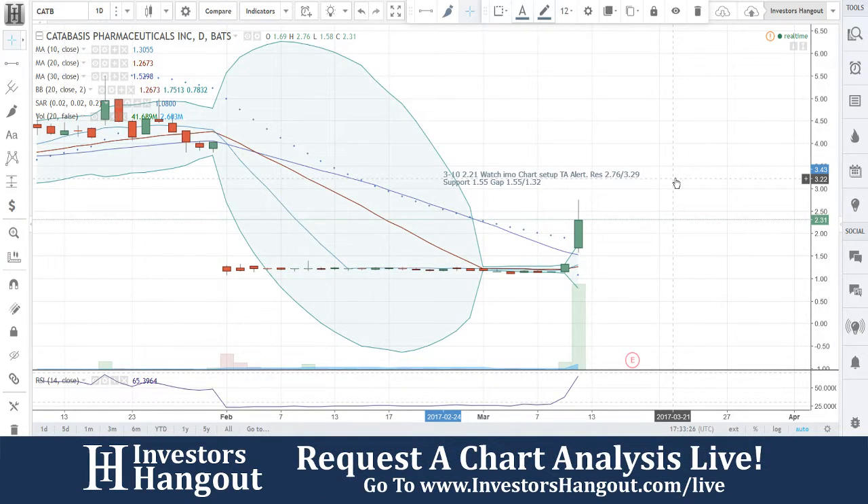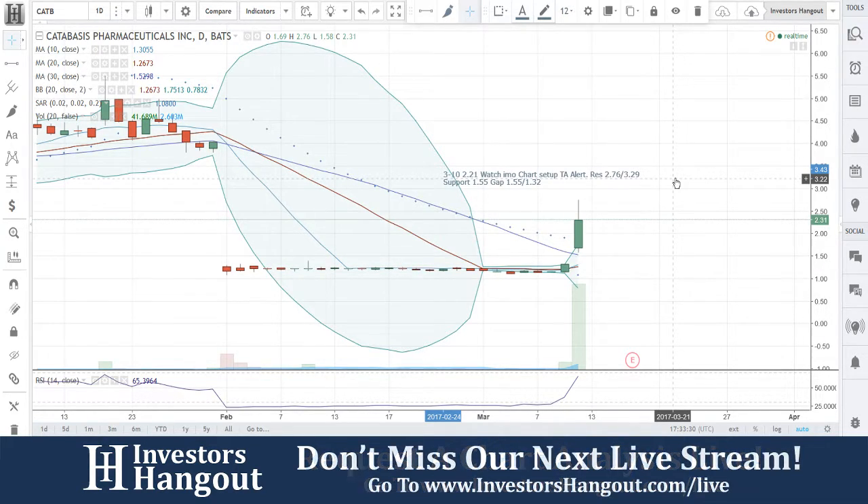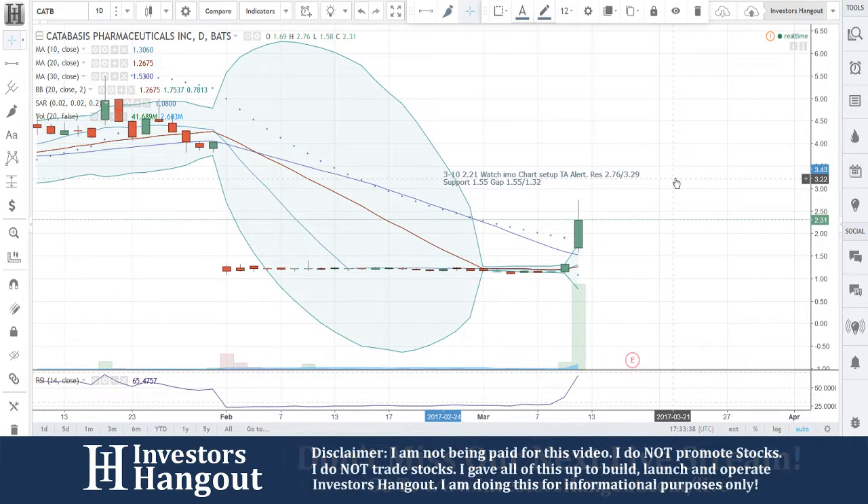Watch this one — it really does have the potential to return back to that level, so we'll keep an eye on it. If you follow the stock, make sure you hit that like and subscribe button; we'd appreciate it very much. If you have a hot stock you'd like to share, head over to investorshangout.com/live, let us know there, and we'll add it to the list.